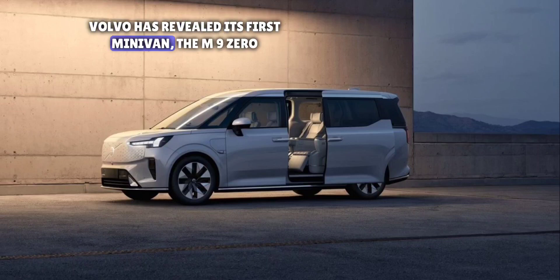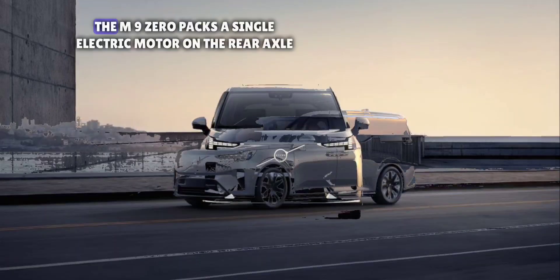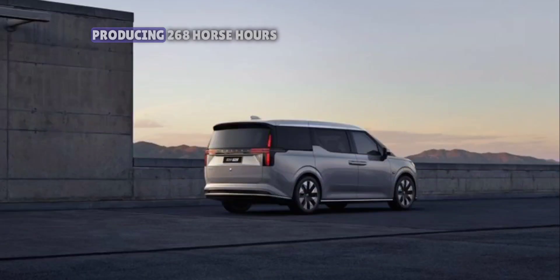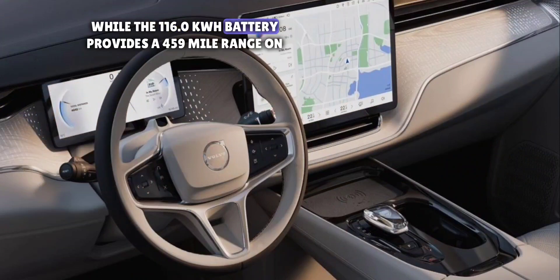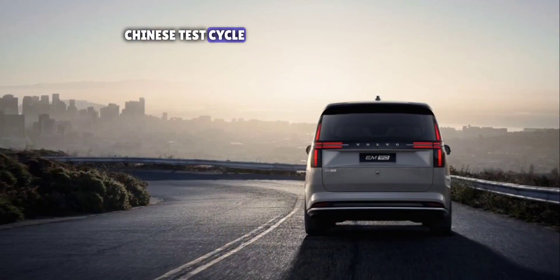Volvo has revealed its first minivan, the M90, targeted at the Chinese market. The M90 packs a single electric motor on the rear axle producing 268 horsepower, while the 116.0 kWh battery provides a 459-mile range on China's test cycle.